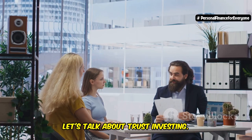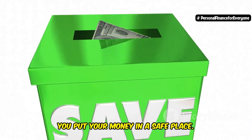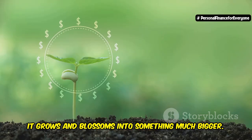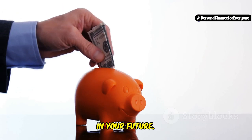Hi everyone, Suze Orman here. Let's talk about trust investing — it's simpler than it sounds. Think of it like planting a seed. You put your money in a safe place, and over time it grows and blossoms into something much bigger. Trust investing is like that seed. It's about taking control of your money. You're not just saving, you're investing in your future.